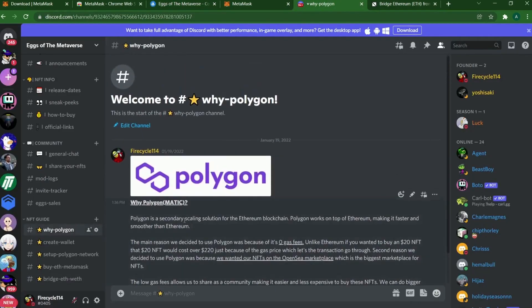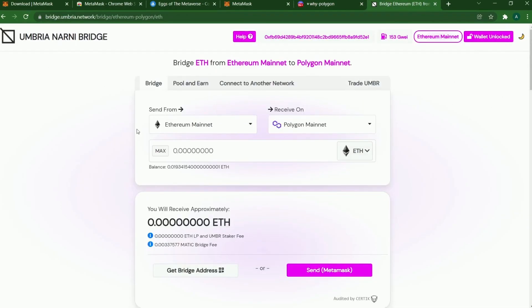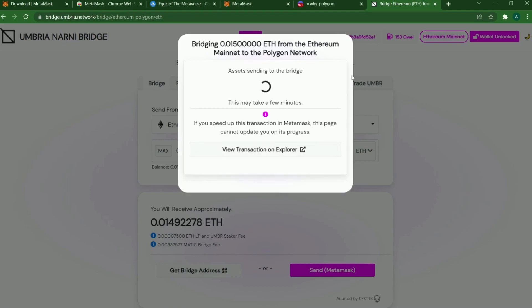Why did we put it on Polygon? Basically less gas fees — essentially zero gas fees. It helps grow the community, makes giveaways easier, and overall it's cheaper for you guys. We've connected our wallet to the site. Send from Ethereum mainnet and receive on Polygon mainnet. I'm putting in this amount, leaving extra for gas fees. Click Send, confirm in MetaMask. The gas fee is only $8 — it used to be $200 on the Ethereum mainnet. Confirm and we're transferring Ethereum from Ethereum mainnet to Polygon.